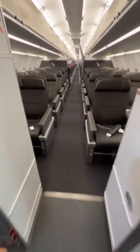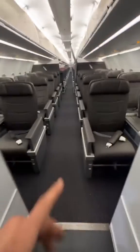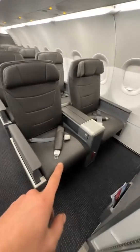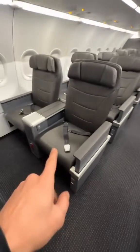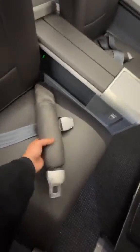During our routine walkthroughs as maintenance personnel, making sure everything's okay in the cabin, I noticed something that might just pique your interest. Let's take a look at these two business class seats. You notice the difference? Look closer. Notice one has a bigger seat belt?